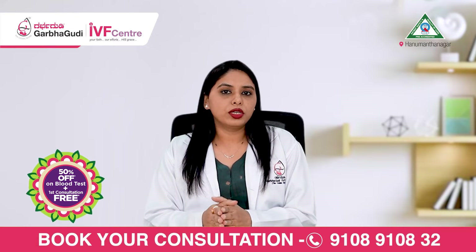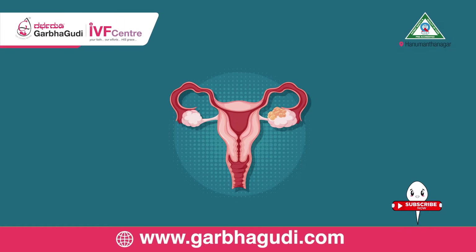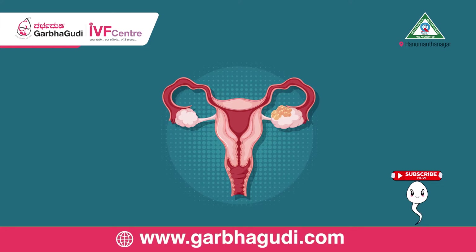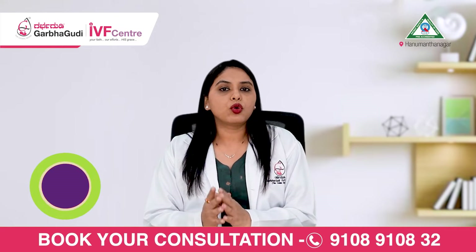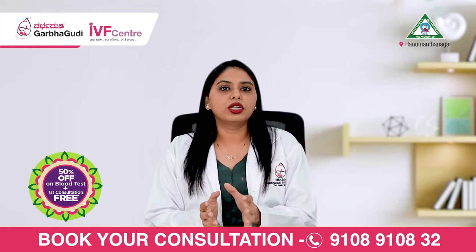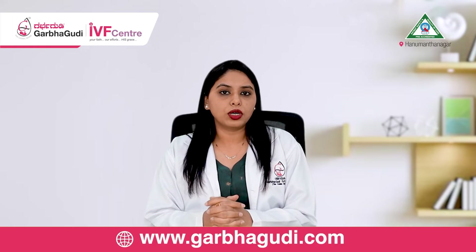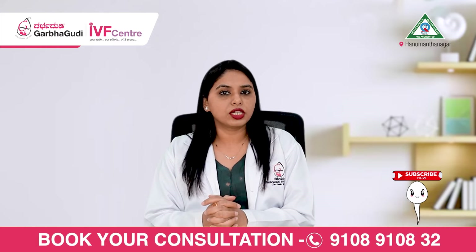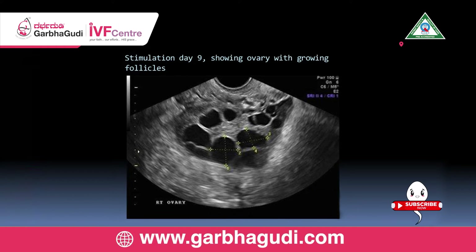In IUI, we usually need only one, two, or maximum three follicles — that is three eggs — to grow. More than that, we don't recommend proceeding with IUI. So because we want only one, two, or three follicles to grow, we start the lady on medications, most often oral medications. During the course of these medications, we do something called follicular monitoring scans to see how many follicles are growing and how well they're growing.